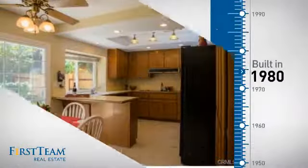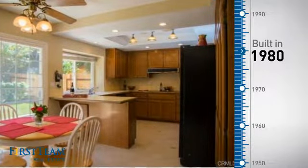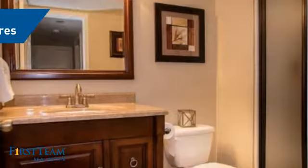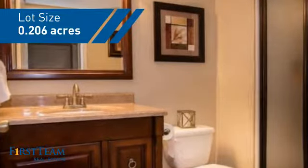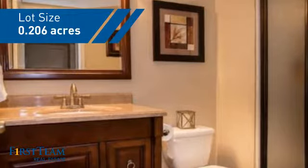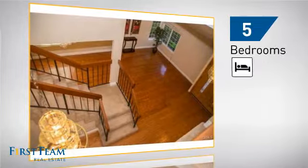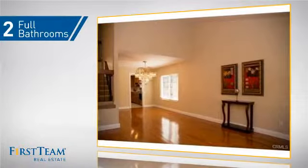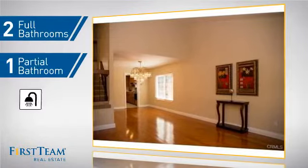This property was built in 1980 and features over 2,600 square feet of space, giving you a spacious layout to play host or kick back and relax after a long day. Inside you'll find five bedrooms so everyone has a private space to come home to, as well as two full bathrooms and one partial bathroom.